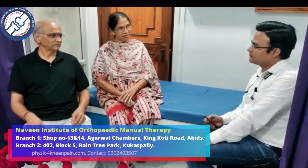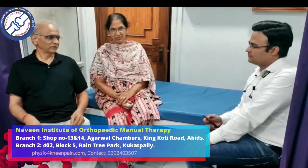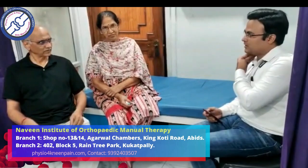The next time she came was for knee pain. The symptoms she suffered were: she was unable to stand up from the floor, and stair climbing was also difficult. After our manual therapy treatment, she is now able to stand and climb stairs as well.